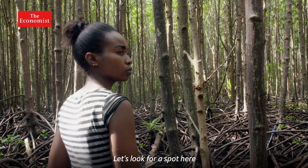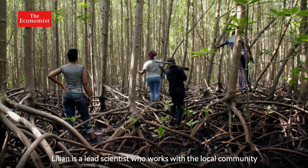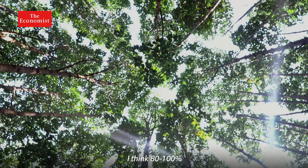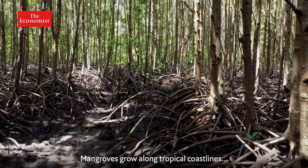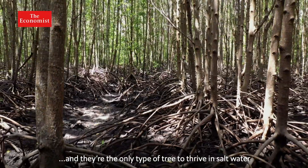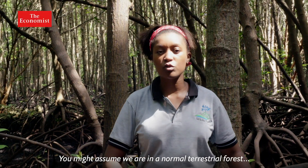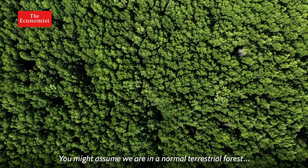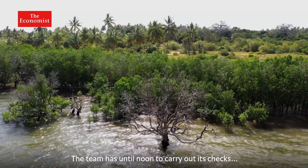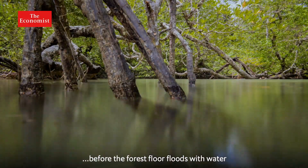Lillian is a lead scientist who works with the local community. Looking at the forest cover, the team estimates 80 to 100 percent coverage. Mangroves grow along tropical coastlines and they're the only type of tree to thrive in saltwater. Where we are can be a bit deceiving — you might assume we are in a normal terrestrial forest, but the tides influence this place. The team has until noon to carry out its checks, before the forest floor floods with water.